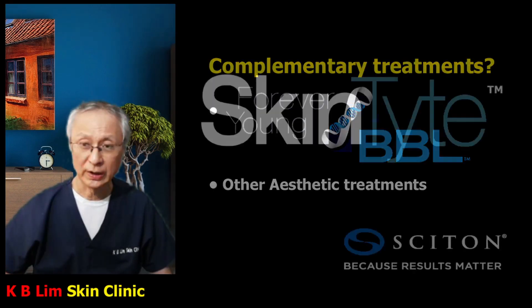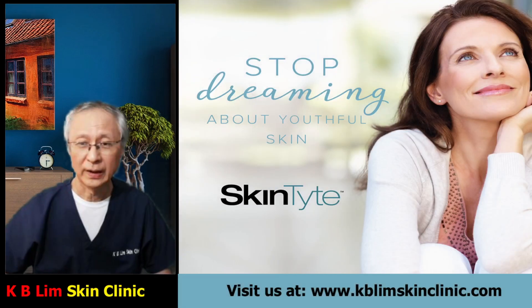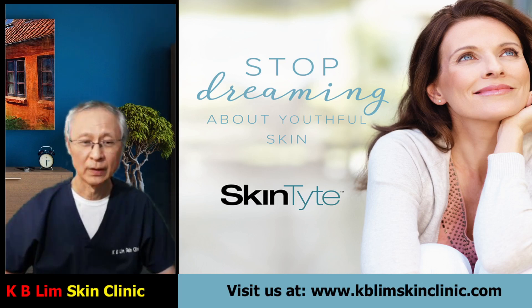Thank you for watching and I hope you found this video useful. I invite you to visit our website at www.kblimskiniclinic.com where you can watch videos and read about common skin problems such as acne, pigmentation, eczema, and psoriasis. Thank you for watching and I am going to leave you now with a very short video on Skintight treatment. Goodbye.